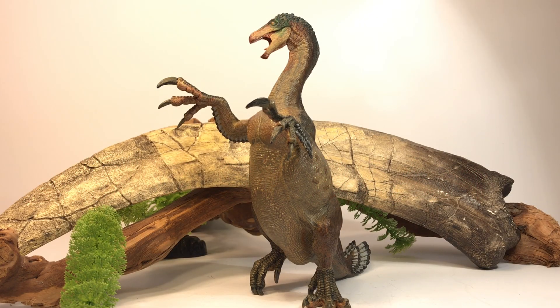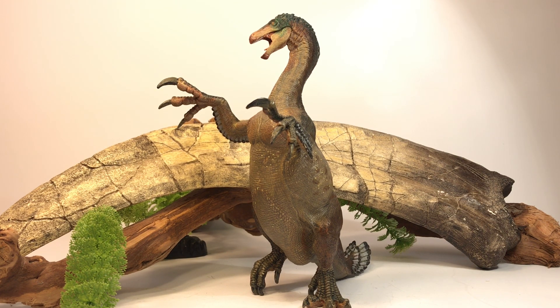Hey everyone, welcome back. Today we're taking a look at a very cool and bizarre dinosaur model — it's the 2018 Papo Therizinosaurus. This model is relatively new, it came out at the end of summer last year, so it's been out for less than a year. You can pick this up for around $25 from EverythingDinosaur.com or around $30 on Amazon. I'll leave the links in the description.